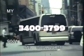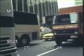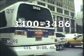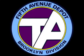Let's go over the list of depots that got these RTSs. Fleet numbers 3400 to 3486 were delivered to — believe it or not — 5th Avenue Depot, present day Jackie Gleason Depot.